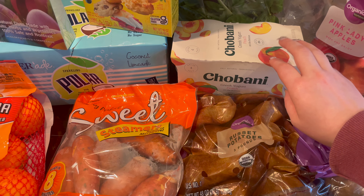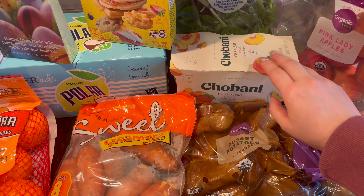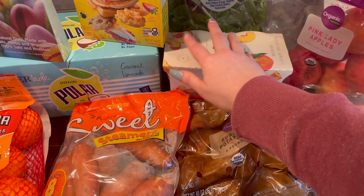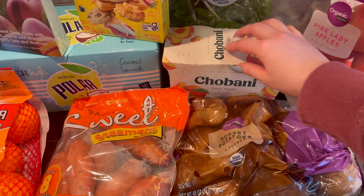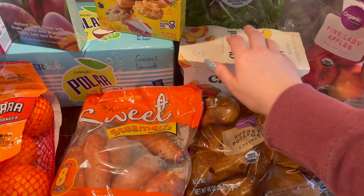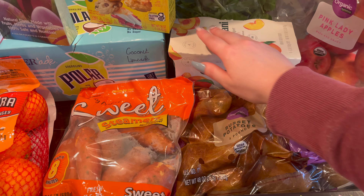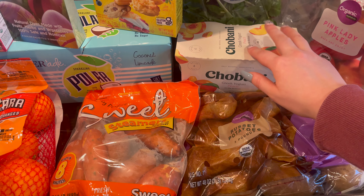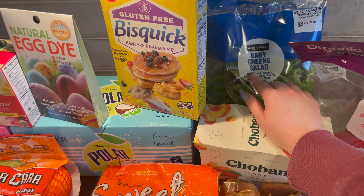And then I grabbed some more Chobani Greek yogurt — this is the peach flavor. They didn't have the key lime, so we had to go with peach. And then we got two bags of the baby greens salad.